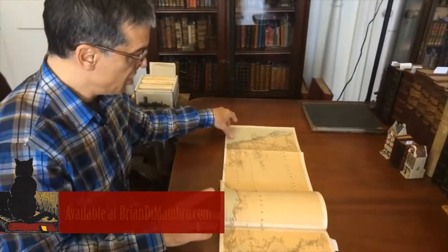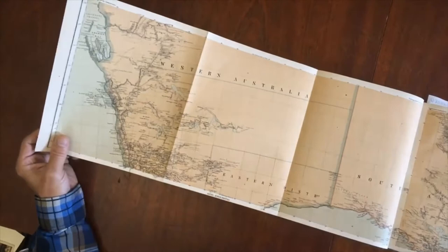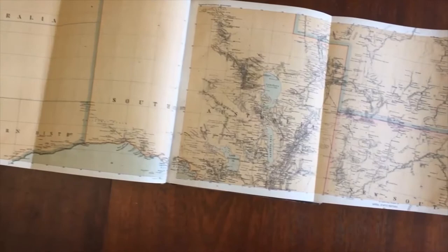Hi, Brian here with you. Let's now take a look at this Peterman's Bound Volume, which is noteworthy for initially containing four spectacular large folding detailed color lithographed maps all relating to the southern coastline region of the continent of Australia.